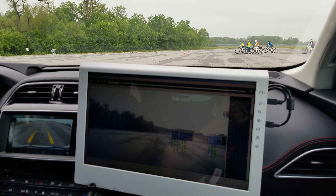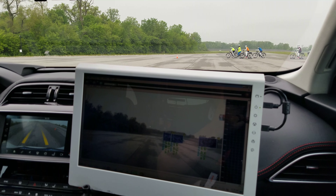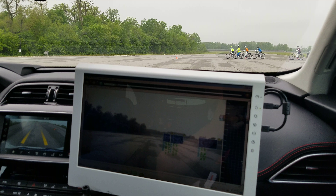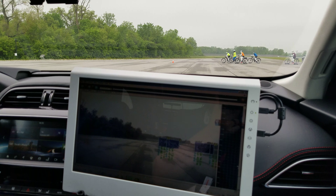We can see our cycles moving to the starting position. This system is not intended to remove the responsibility from the driver, but just to add an extra layer of safety for these types of scenarios in urban environments.